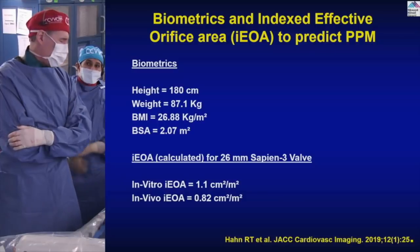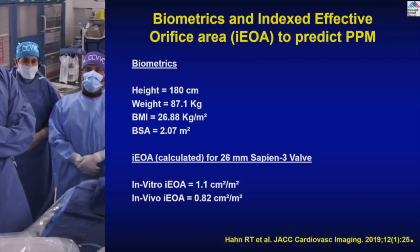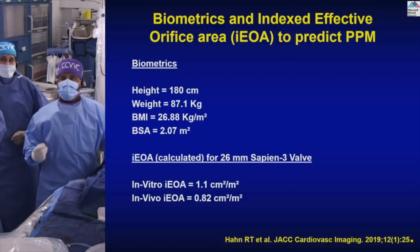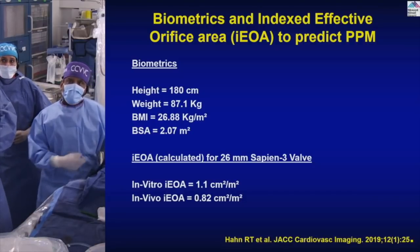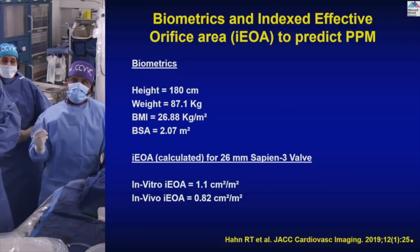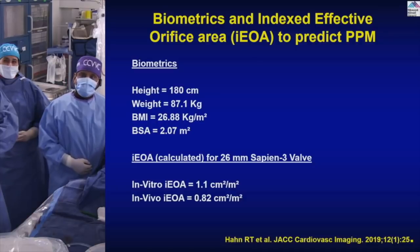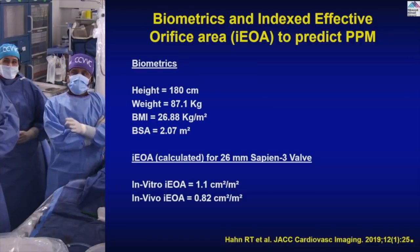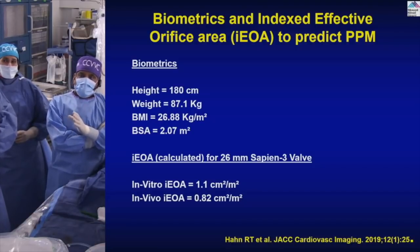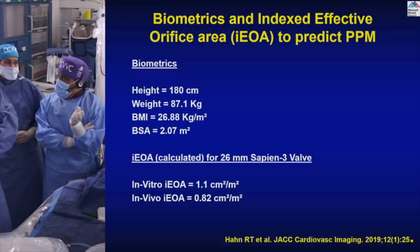There is an ongoing question about supraannular self-expanding valves like CoreValve or Evolut giving better orifice in valve-in-valve. However, there are now enough data for balloon-expandable valves as well, which is the reason to present this case today. Looking at effective aortic orifice area: prosthesis-patient mismatch below 0.85 cm²/m² is concerning. A 26-millimeter Sapien achieves approximately 0.82 cm²/m² in vivo and 1.1 in vitro, so it may land above 0.9 — less of a concern.